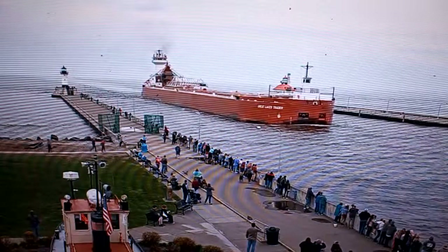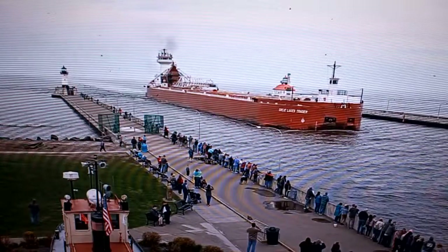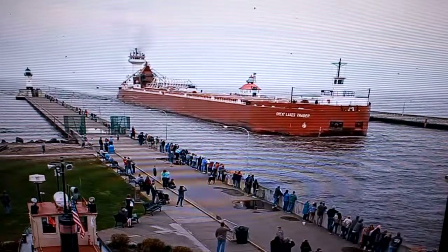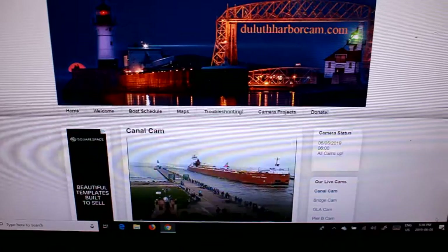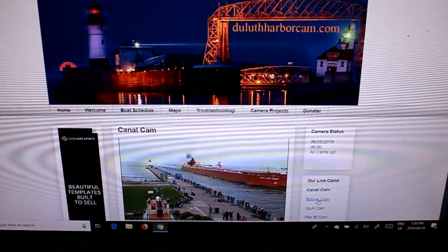The home port vessel is a B-40 elevator port, which was built in 2000 by the Bay Shipping division of the Halters Marine group. It is 135 feet in length, 15 feet in width, and 15 feet in depth. It is powered by 5,100 horsepower, 12-cylinder engines.